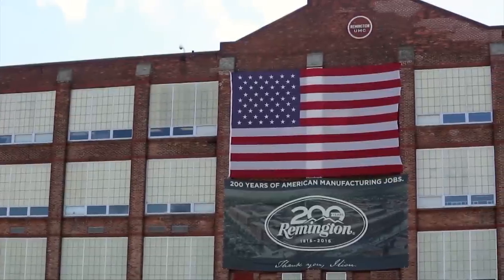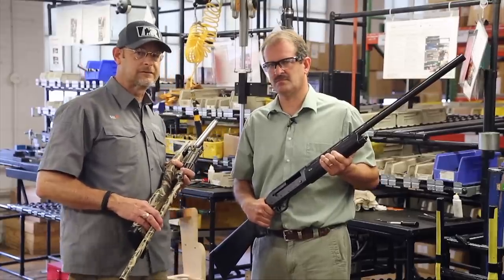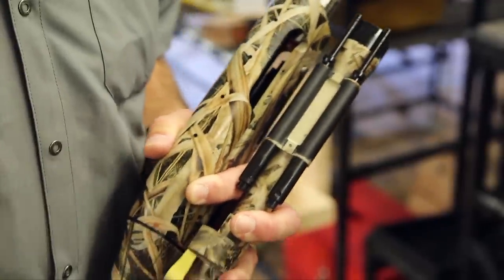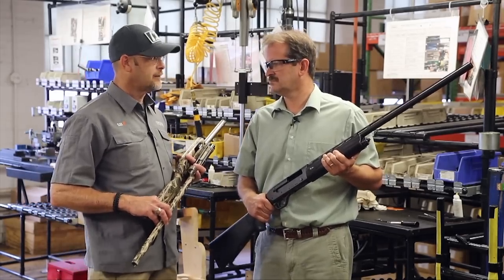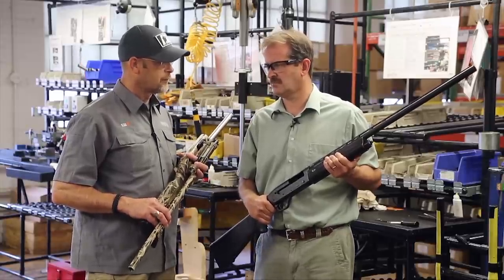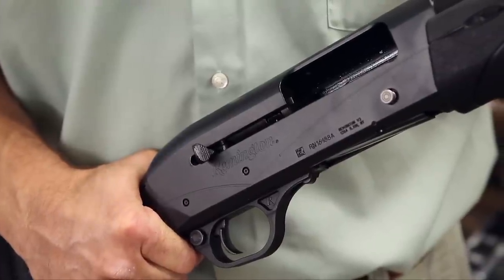We're here at Ilion, New York at the Remington factory with Mike LeMay, a senior design engineer who's worked on the new V3 project. Mike, tell us a little bit — you're well aware of the 870, the 1100, the Versamax, and you've probably had a hand in working on a lot of those projects. What is it about the V3 that you guys wanted to accomplish?